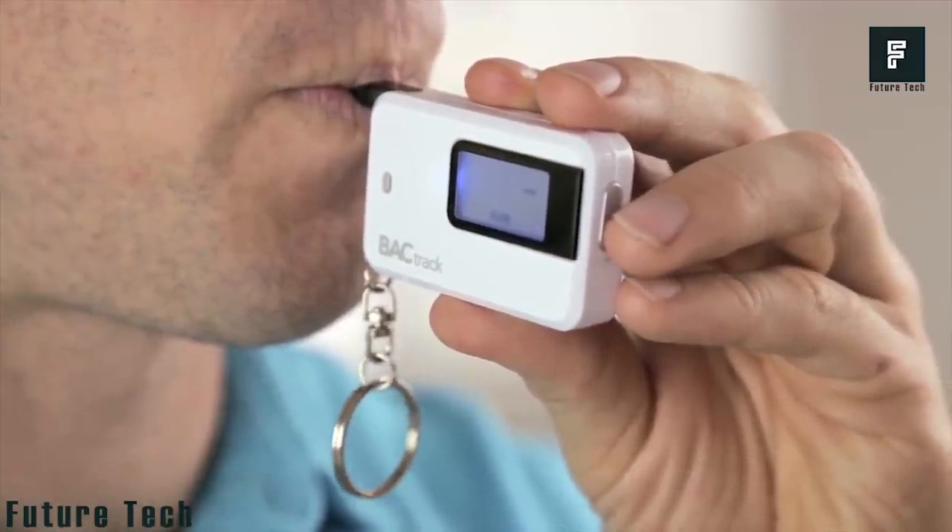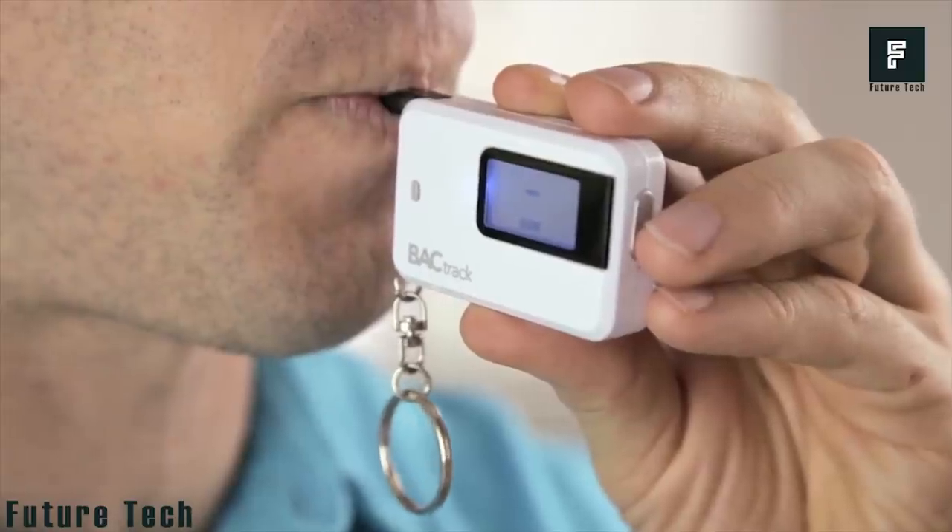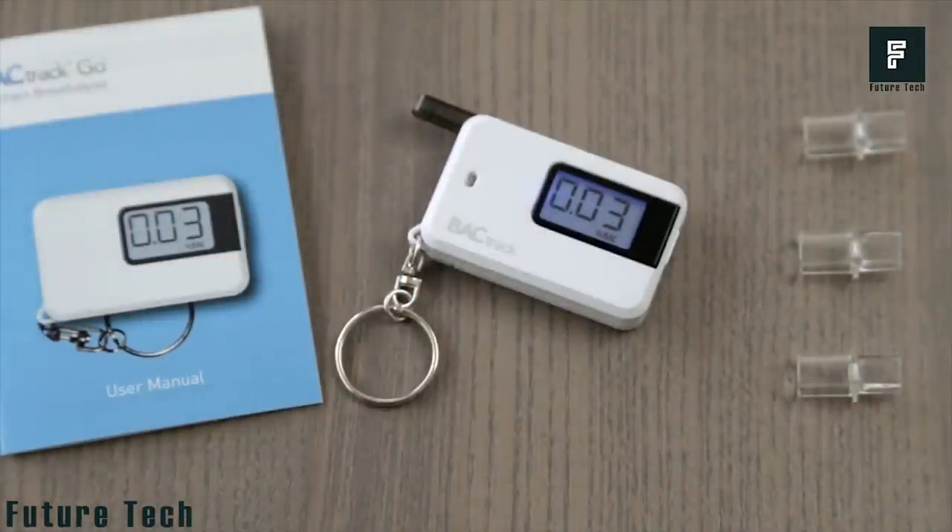Backtrack only requires that you blow into the device for a few seconds, with results popping up on the screen almost instantly. This is a must-have device for anyone who consumes alcohol regularly.